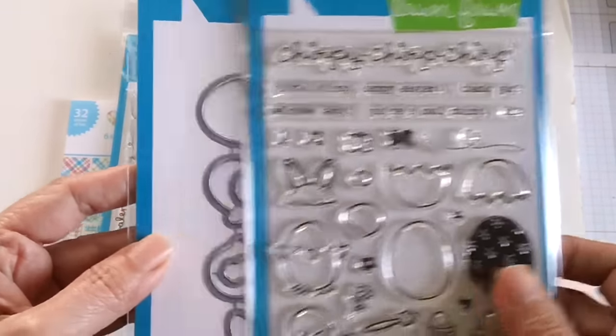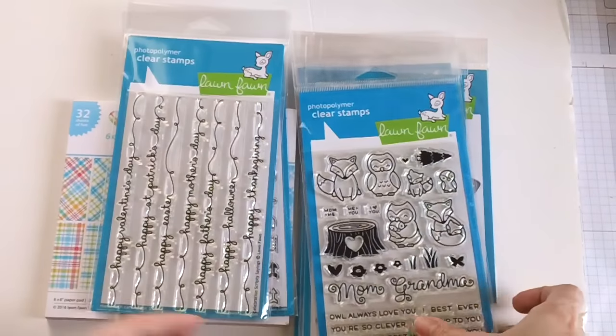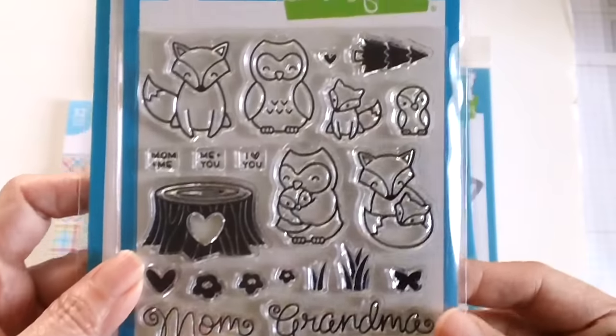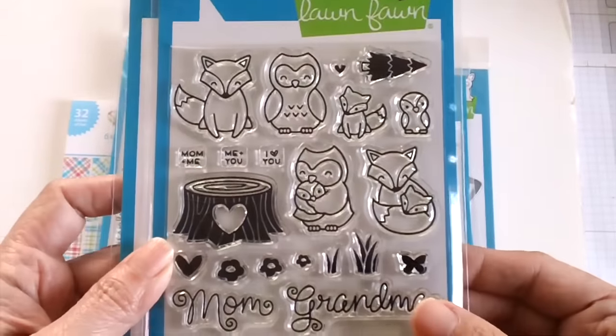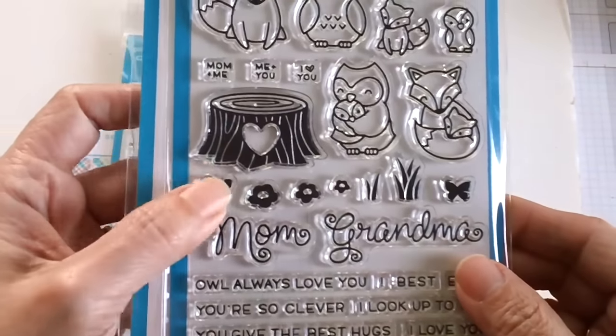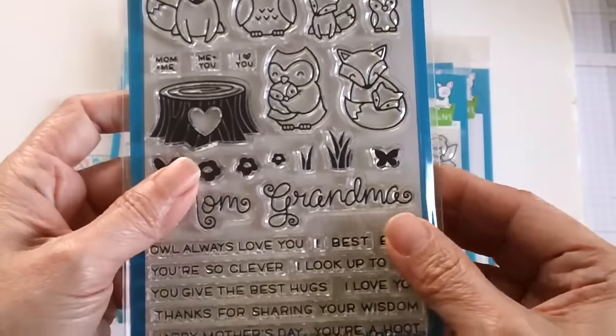And of course this really cute 'Chirpy Chirp Chirp' — I really love this one along with the coordinating dies. My favorite, I think, is called 'Mom and Me.' I really love the owl images and the stump. I got the coordinating dies with it as well.